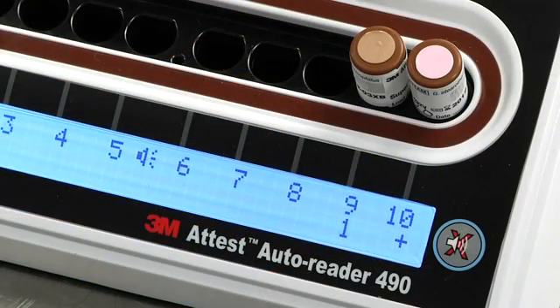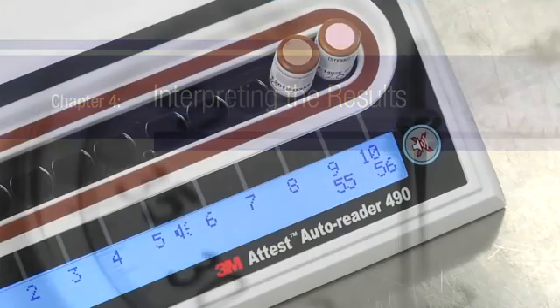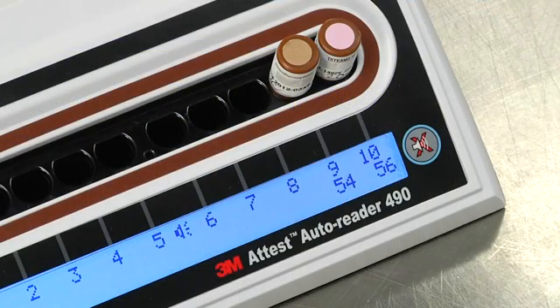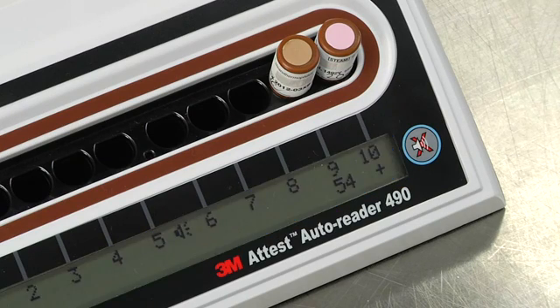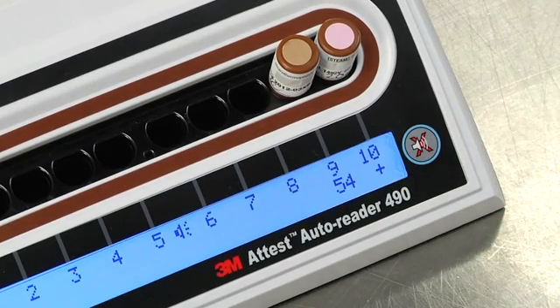Now all you need to do is wait for the result. Never remove an incubating ATest SuperRapid BI until you see a plus or minus sign on the LCD panel, which indicates the test is complete. The moment a positive result is detected, you'll see a plus sign on the LCD panel directly under the incubating BI. If the sound feature is enabled, you'll also hear an alarm, which you can silence by pushing the buzzer alarm off button. If the audible alarm is disabled and a positive result occurs, the LCD display will flash. To stop the flashing, press the alarm button.